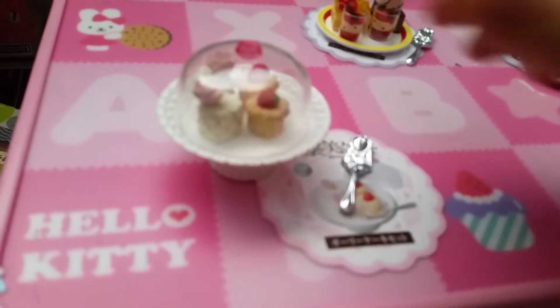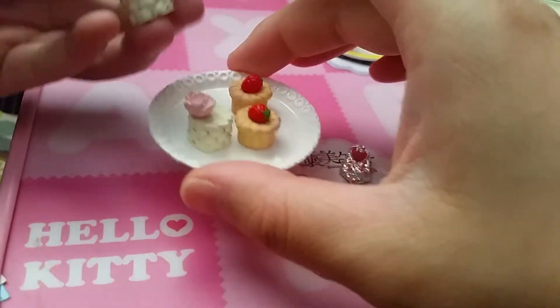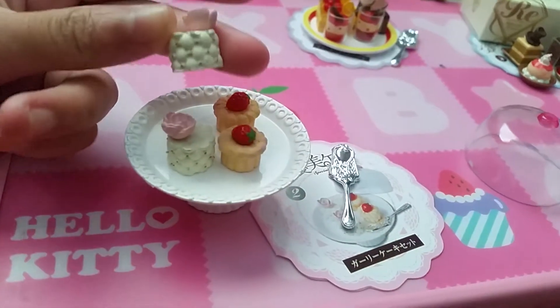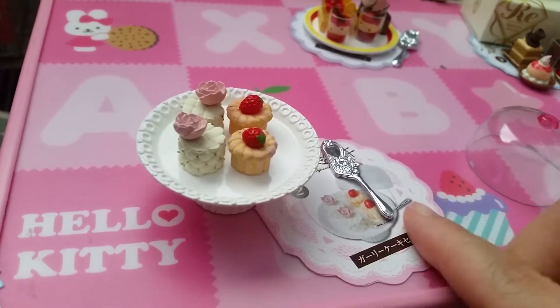Here is set number two. It's underneath a dome — very pretty. There's two different types of cake with a little cake stand.